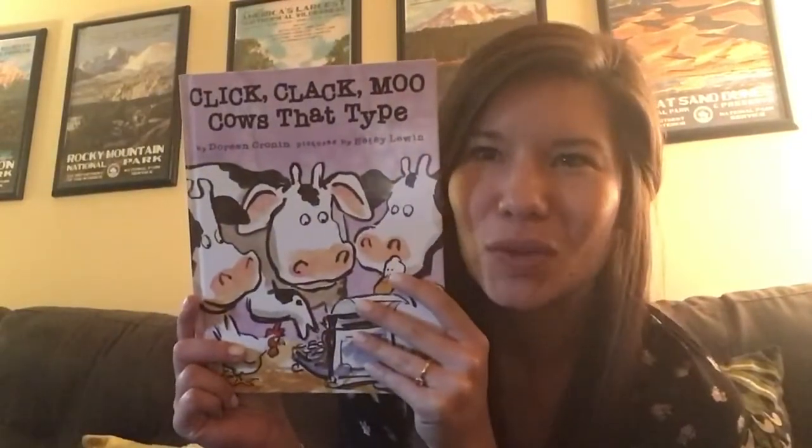Hi kindergarteners, it's Miss Want. I'm here to do a read aloud with you today. Today we're going to read a book called Click Clack Moo, Cows That Type. Before we start, we're going to do a couple things. The first is we're going to answer a question that might help us think about what's going to happen in the book.